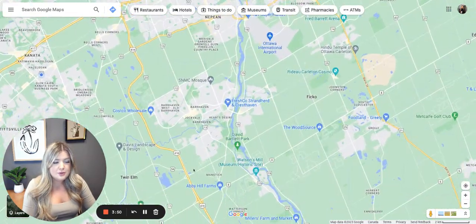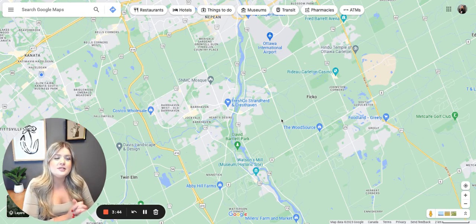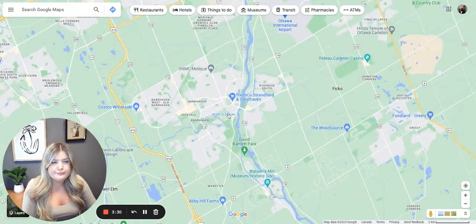Barrhaven is also very close to Manotick — I'll go over Manotick in another video. Barrhaven is actually one of the newer suburbs in Ottawa; it's newer than Kanata and it's rapidly expanding, so you will see a lot of newer homes. Keep in mind that with newer homes you generally get smaller lots, but Barrhaven is beautiful and there's tons of things to do in the area.